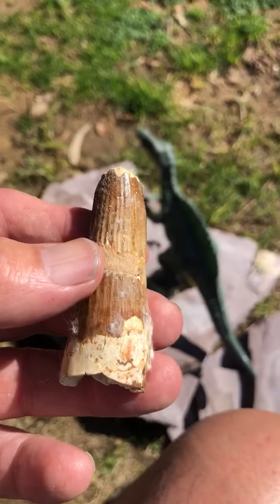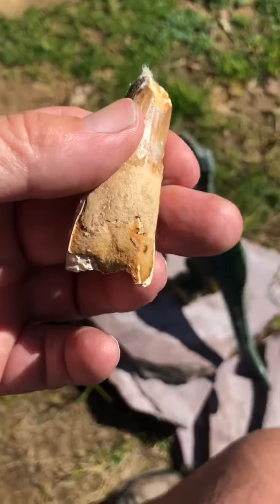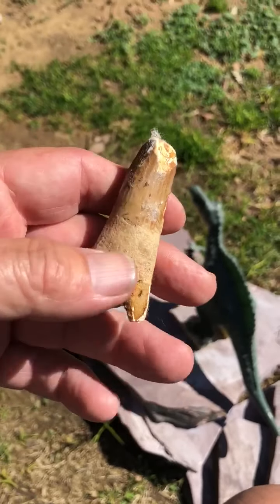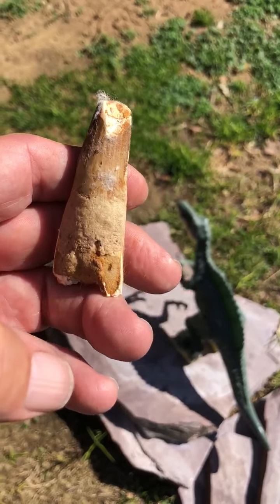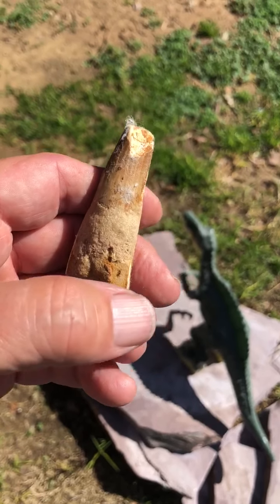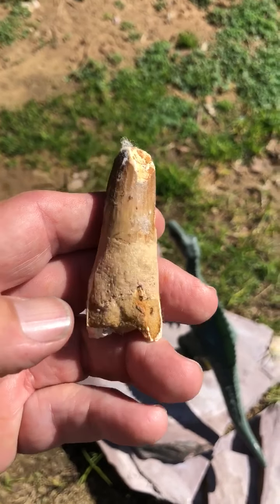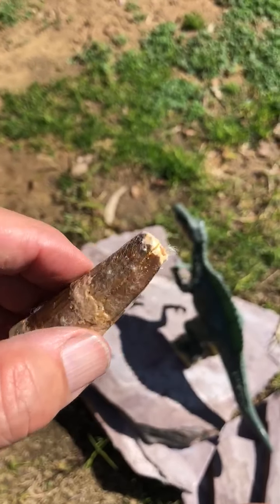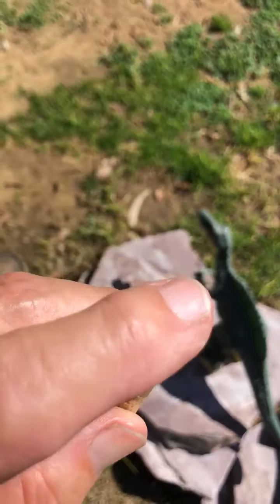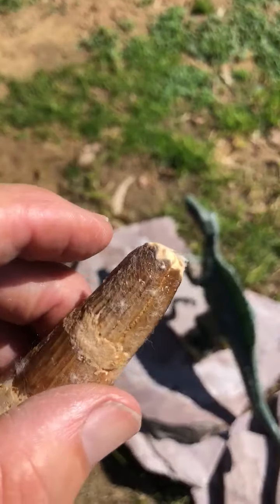It would have been twice the length, meaning another several inches longer. It would have looked more like a spoon on this end — same conical shape down to the bottom, then it would expand out to a spoon shape. This is the business part of the tooth.